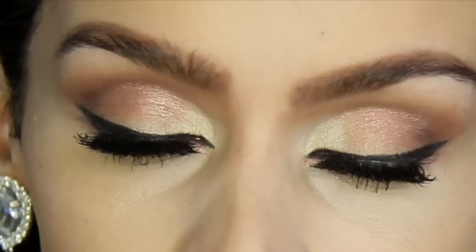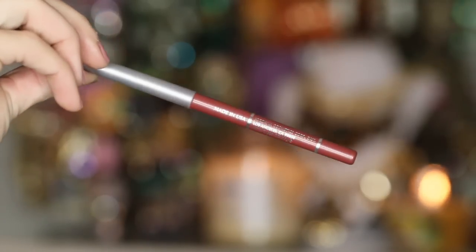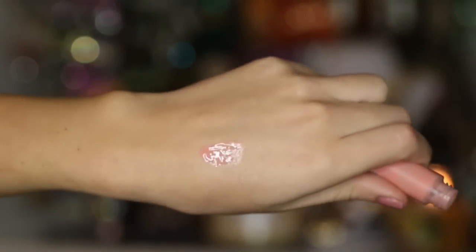For lips, I'm going with the Giordana Tawny because I like a very natural pinkish look for this. And following that, I'm going to be using this MAC lip gloss — it's called Talk Softly to Me.